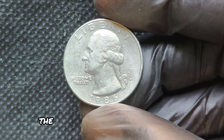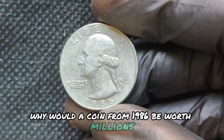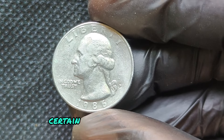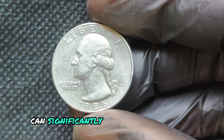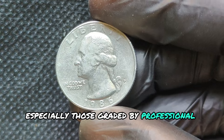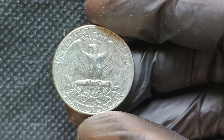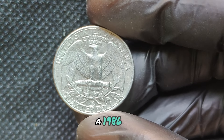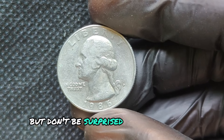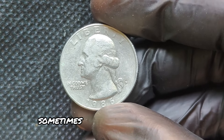Now let's get to the good part: the value. You might be wondering why a coin from 1986 would be worth millions. Well, while most 1986P quarters are not exceptionally rare, certain conditions and grades can significantly increase their worth. Coins graded by professional services like PCGS or NGC can fetch impressive prices. A 1986P quarter in mint condition could be valued at $2 to $5, but rare varieties or coins in pristine condition can go for much higher — sometimes even into the thousands.